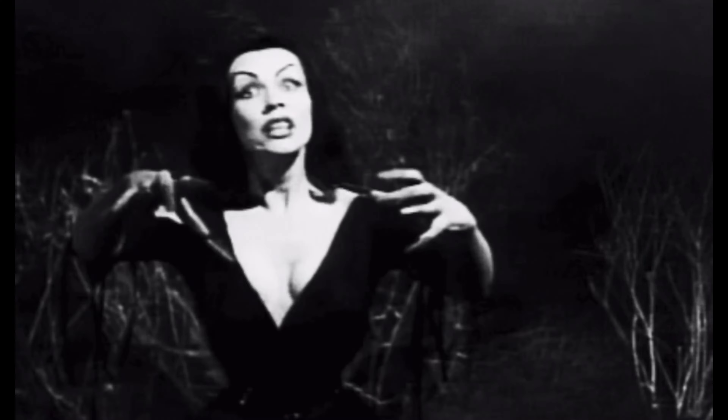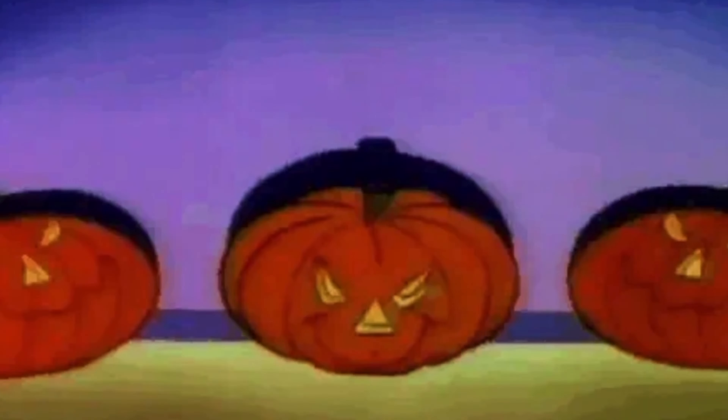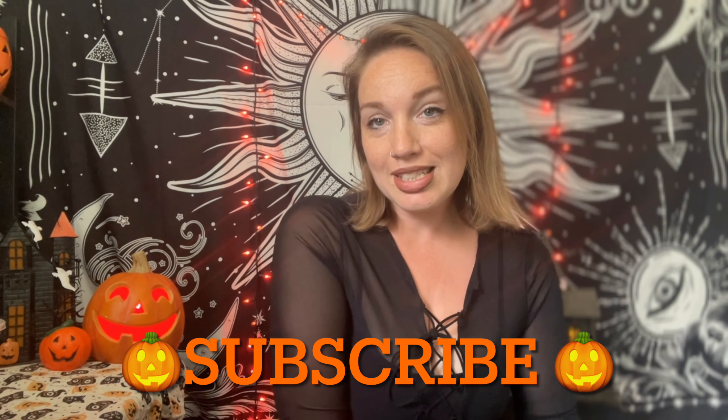Hello everyone, welcome back to my channel. If you're new here, I am Kat. On this channel we do all things spooky and Halloweeny — we toss in some nostalgia for spooky 90s kids' hearts and keep it spooktastical all year long. If that sounds like something you'd be interested in, please consider hitting the subscribe button and hanging out with us.